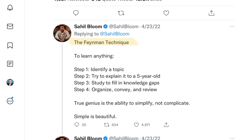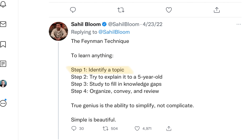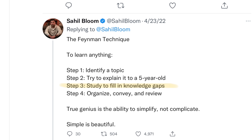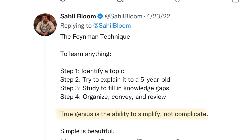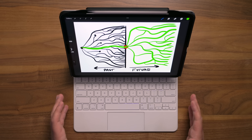That leads us to another important idea: the Feynman Technique — a technique to learn anything. Step one: identify the topic. Step two: simplify it — try to explain it to a five-year-old. Step three: study to fill in your knowledge gaps. Step four: organize, convey, and review. True genius, one could say, is the ability to simplify. So if you see a potential path open for yourself but don't have the knowledge yet to pull it off, you've got to learn something new — and this technique can help.